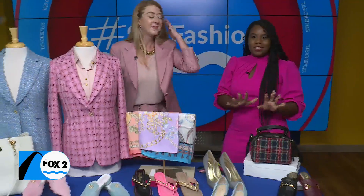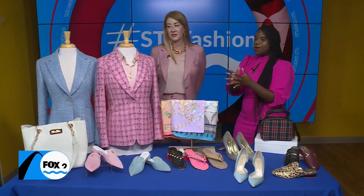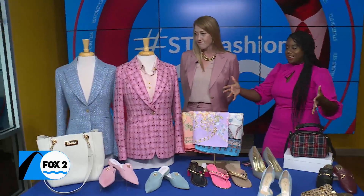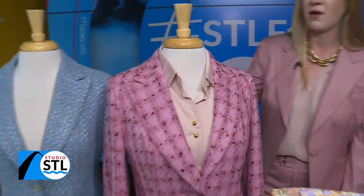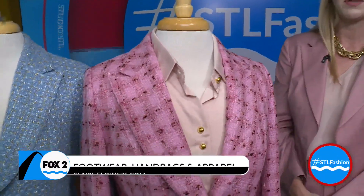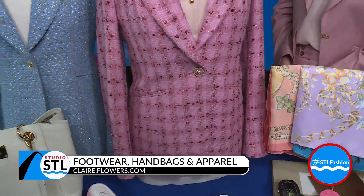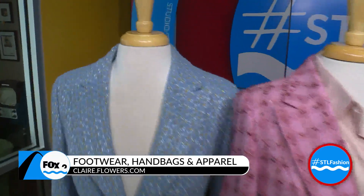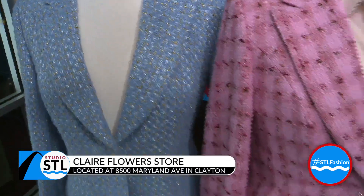Not only do you have shoes that are comfortable and absolutely gorgeous, you also have some apparel as well. What made you decide to expand to apparel? It became part of my offering when I joined Bespoke Apparel. They've been doing men's custom since the 80s, and I thought we need to bring this to more females in St. Louis. So we collaborated. This is custom stuff that I designed. I have people come in, I measure them, and then we pick out fabrics and buttons, and it's truly custom. You can kind of get whatever you want.